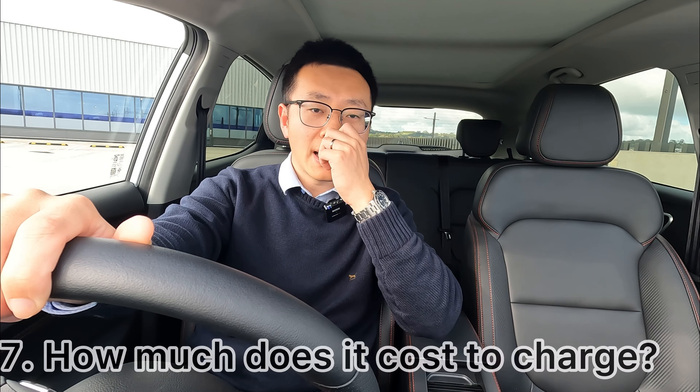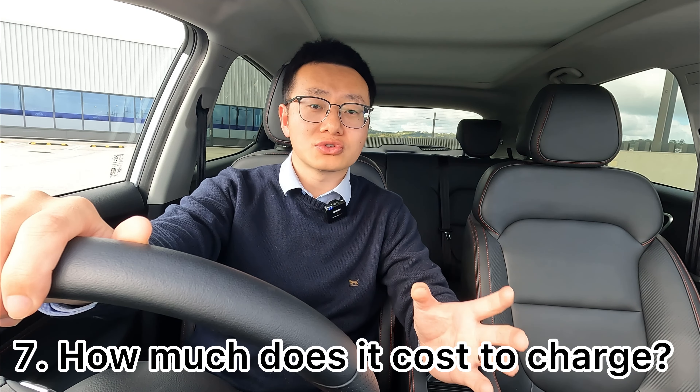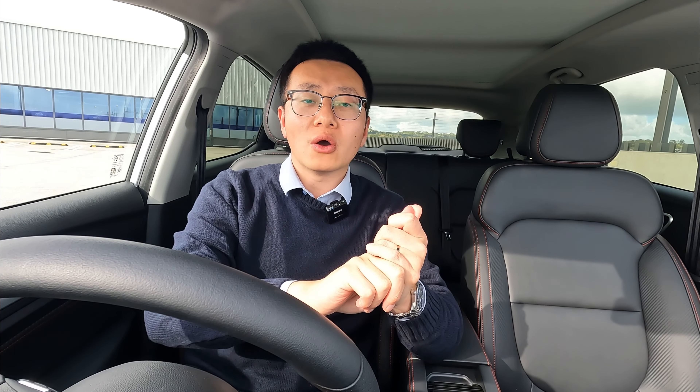The second-to-last question is how much does it cost to charge the vehicle at home? For public charging stations, it varies — some are free, some charge around 70 cents per kilowatt hour in New Zealand. For home charging, to calculate this you first need to know which battery pack you have.